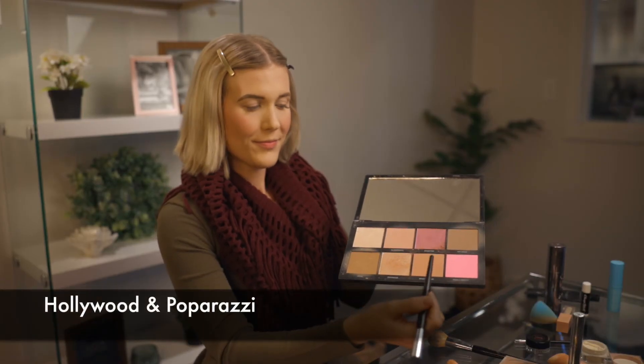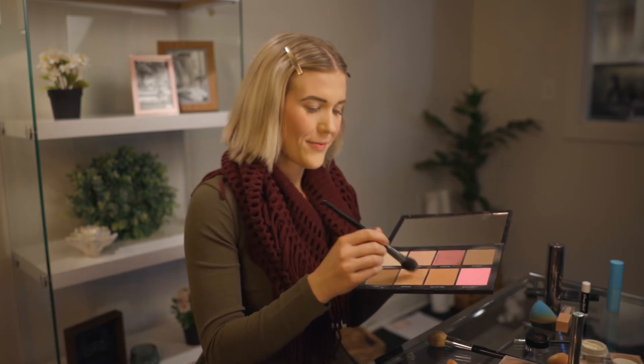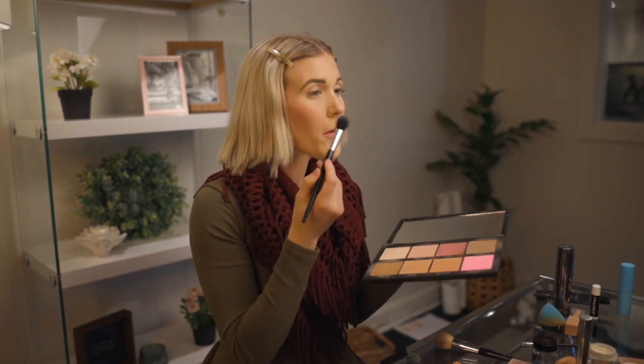To highlight I use the Sephora Pro contour brush to apply a mixture of Hollywood and Paparazzi on top of my cheekbones, down the bridge of my nose, and on my Cupid's bow and chin.